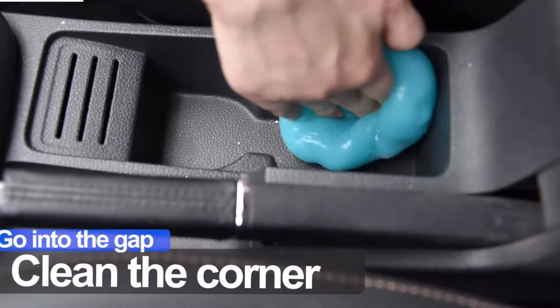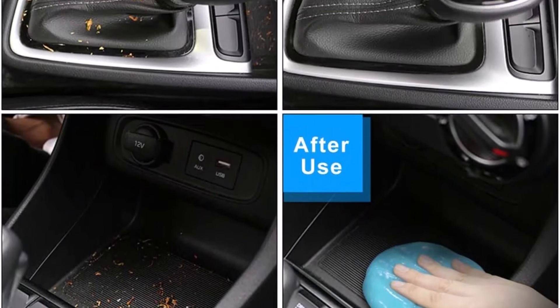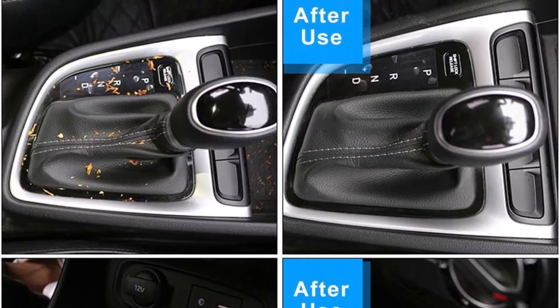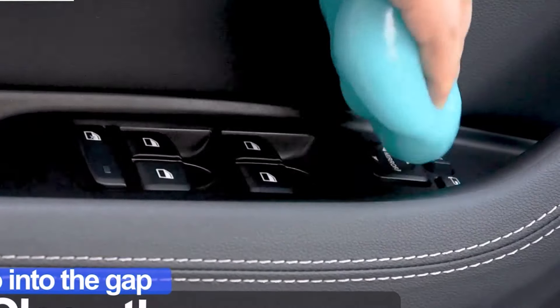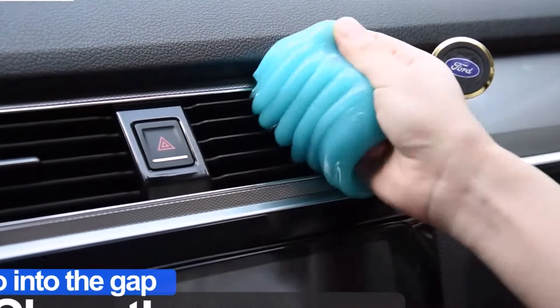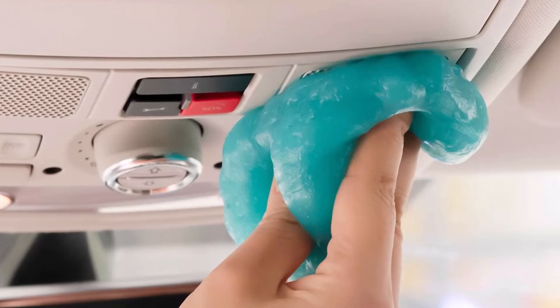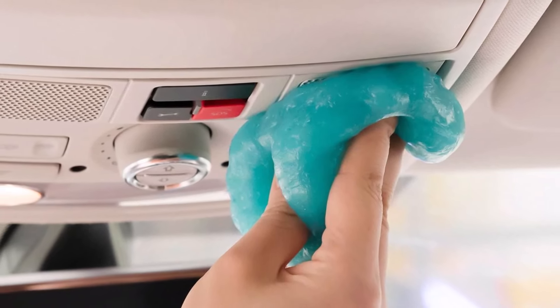Using the Tickerve Cleaning Gel is incredibly easy. Simply take out the cleaning slime with dry hands, knead it a few times to activate its cleaning properties, and press it slightly onto the surface you want to clean. Then slowly pull out the putty and watch as it effortlessly lifts away dirt and debris, leaving surfaces spotless. The best part is that this car cleaning gel is reusable — you can continue to use it until the color turns dark, indicating it has absorbed a substantial amount of dirt.